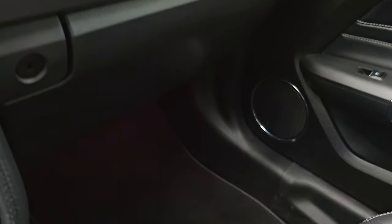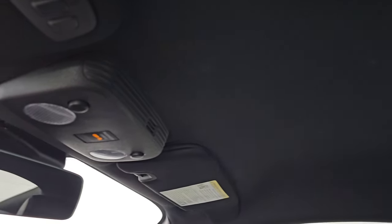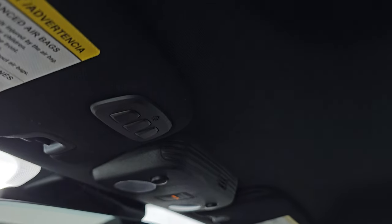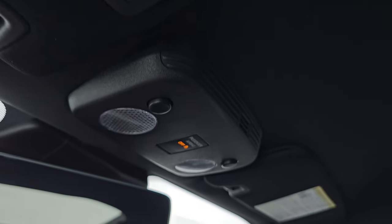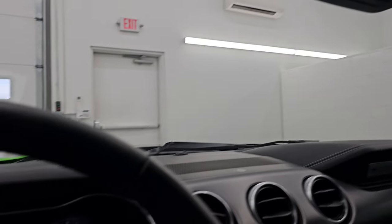The dash is in nice condition and the passenger side footrest and seat are in excellent shape — no rips or tears. This car has never been smoked in and the headliner is absolutely perfect — no rips or tears. You do get HomeLink buttons for your garage door and security systems, map lights, and an auto-dimming mirror.